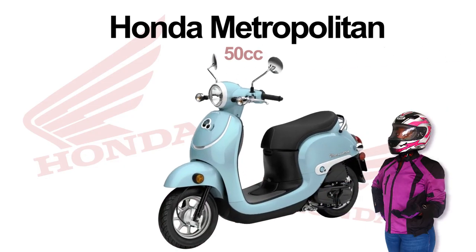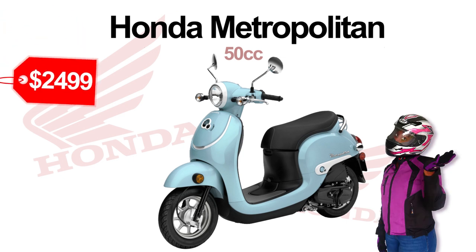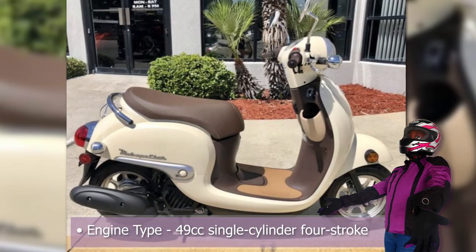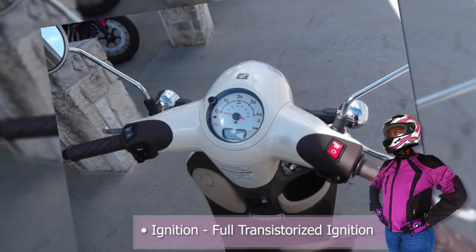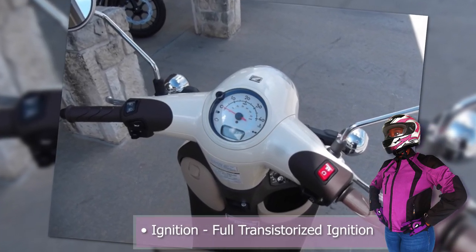Introducing the Honda Metropolitan at a manufacturer's suggested retail price of $2,499. The Honda Metropolitan has a 49cc single cylinder four-stroke engine with a fully transistorized ignition.